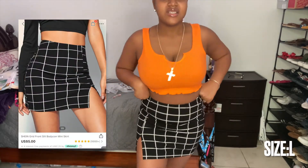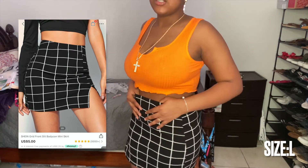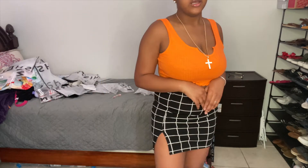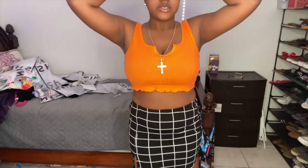This skirt is super cute — I always see these on Shein. They usually have a little slit and some come as a two-piece set, but I just got the skirt. It was five dollars, so I figured why not? I don't actually own anything like this. I'm not sure exactly how high it's supposed to sit, but this skirt is really cute.